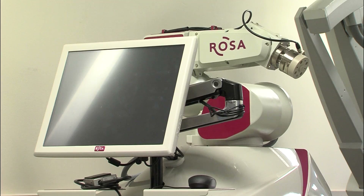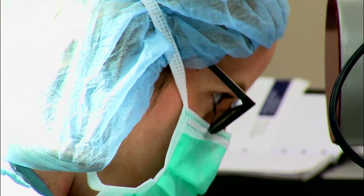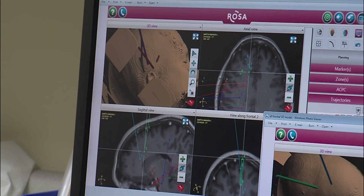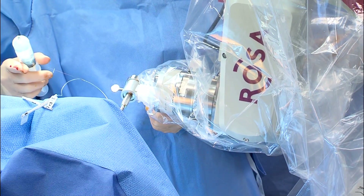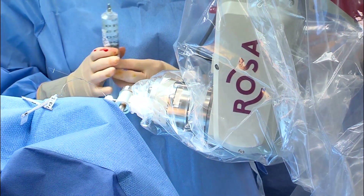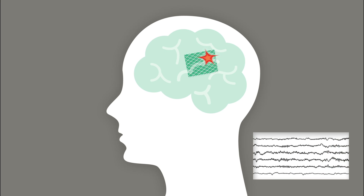This surgical robot is called ROSA and it's playing an important role in a procedure called stereotactic EEG. UAB neurosurgeon Kristen Riley is using SEEG to determine the precise location in the brain that is causing seizures in a young woman with epilepsy. Determining what part of the brain to remove in epilepsy surgery is complicated. The traditional method is to do a craniotomy, removing part of the skull in the area suspected of causing seizures, and then laying a grid of electrodes directly on the brain to record abnormal electrical activity. This subdural grid helps to pinpoint the spot causing seizures.